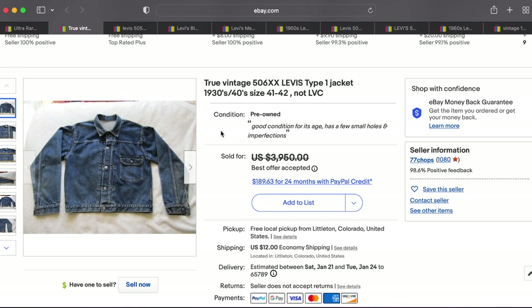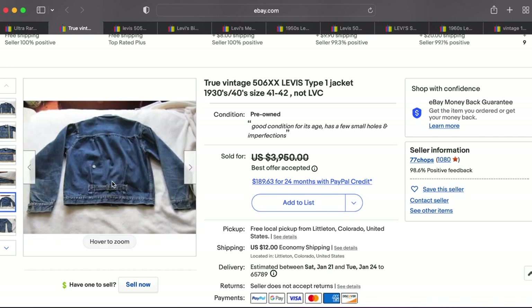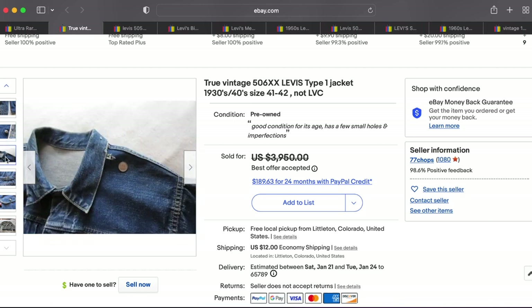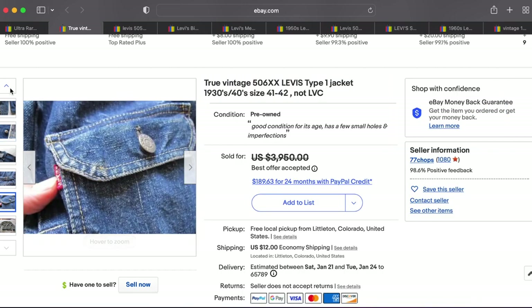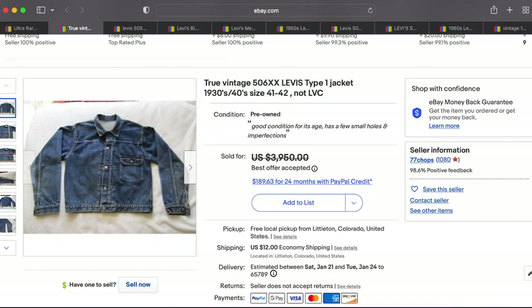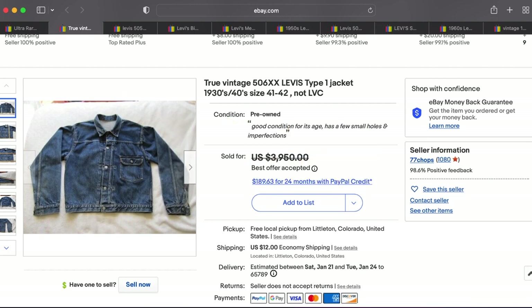At number 2 we have this vintage 506XX Levi's Type 1 denim jacket from the 1930s or '40s. Look at the back — the buckle back looks immaculate. A lot of times the buckle is rusted out, broken, or torn off, so it's impressive that it's still on there and looking really clean considering its age. This is the single-pocket Type 1 denim jacket — the one that pretty much started it all. It's a great size at 41-42, and bigger sizes go for more since they just didn't make as many. This one went for $2,850. Fantastic jacket.